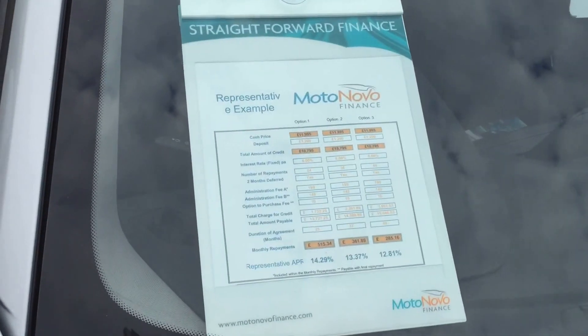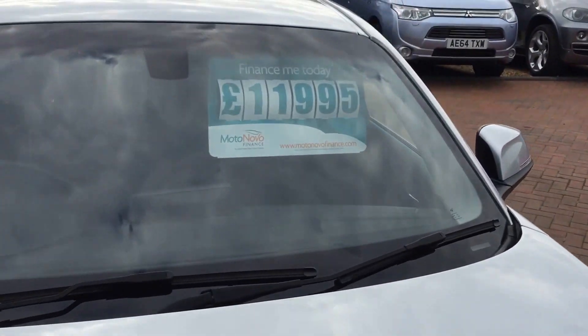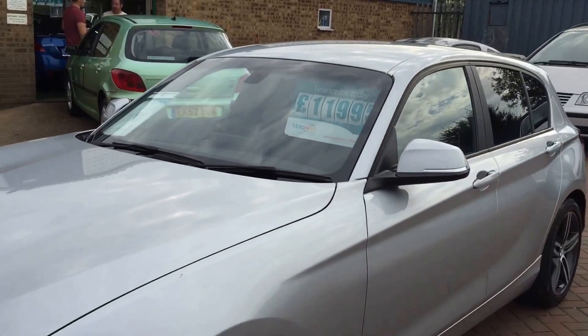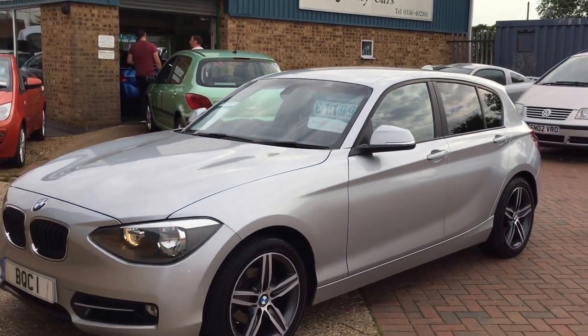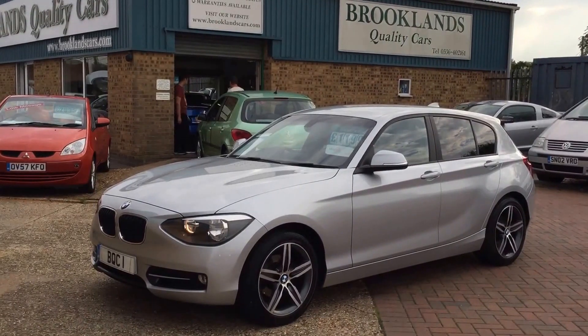You can do some great finance deals including PCPs from Motor Nova Finance. We're advertising this one today at £11,995. If you've got any questions please give me a call. Please continue to share these videos and invite your friends to like our Facebook page. Thanks for watching.